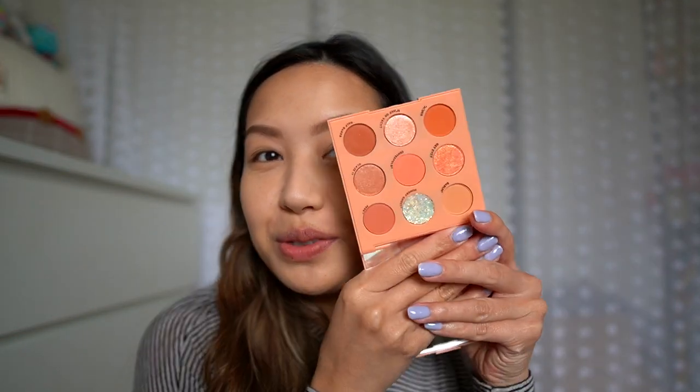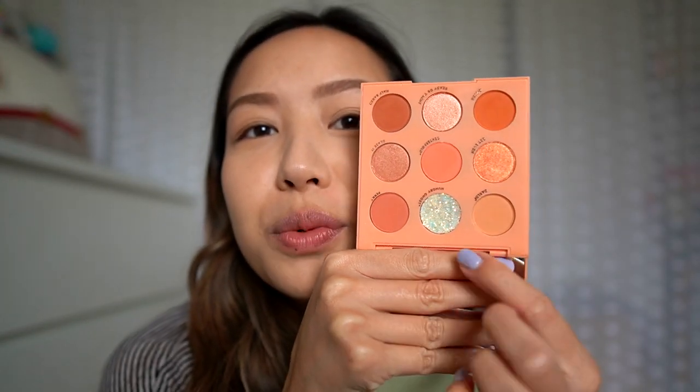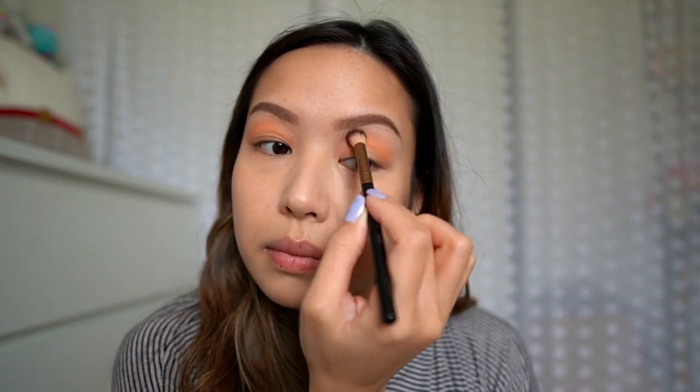Now moving into the eyes, we're going to use the Baby Got Peach palette from Color Pop. There are so many beautiful colors in here — we're definitely going to be using this shiny one too. I'm first going to start off with the color called Darling. I'm going to put that into the crease of the eyes with a fluffy brush and use it as a transition color.